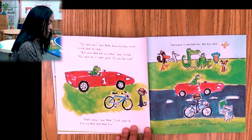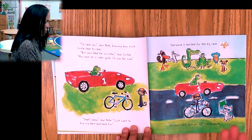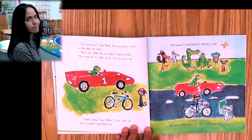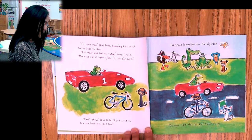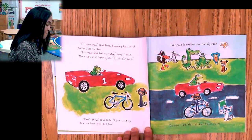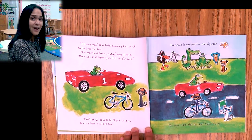'I'll race you,' says Pete, knowing how much Turtle likes to race. 'But your bike has no motor,' says Turtle. 'My race car is super quick. I'll win for sure.' He's already thinking he's gonna win. 'That's okay,' says Pete. 'I just want to try my best and have fun.' That is a great statement, boys and girls.